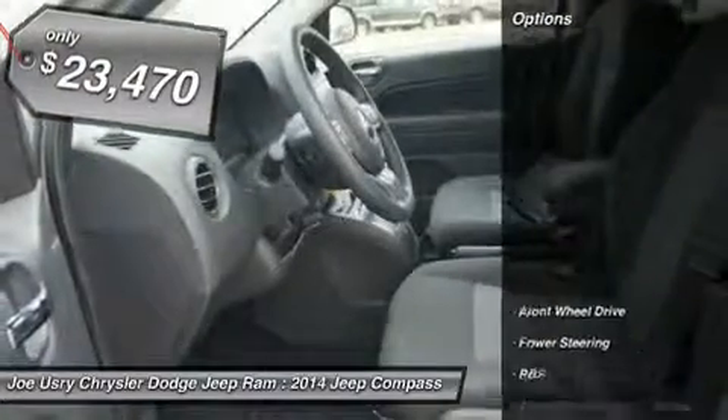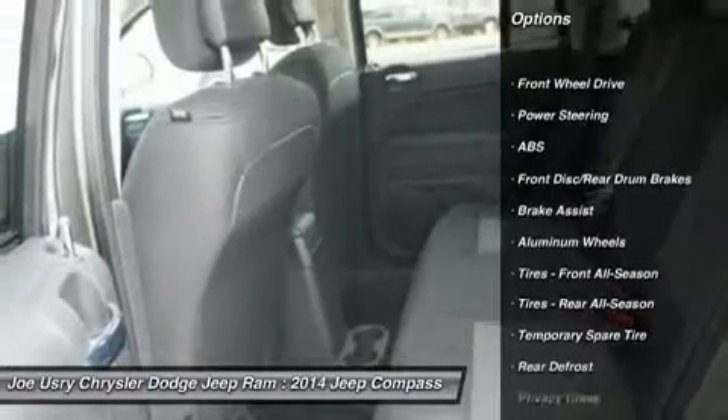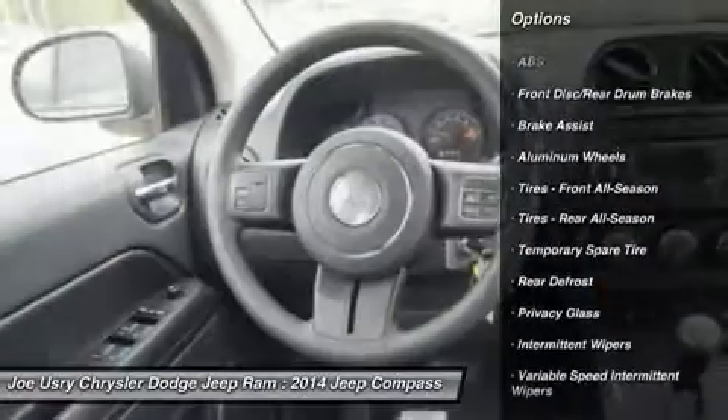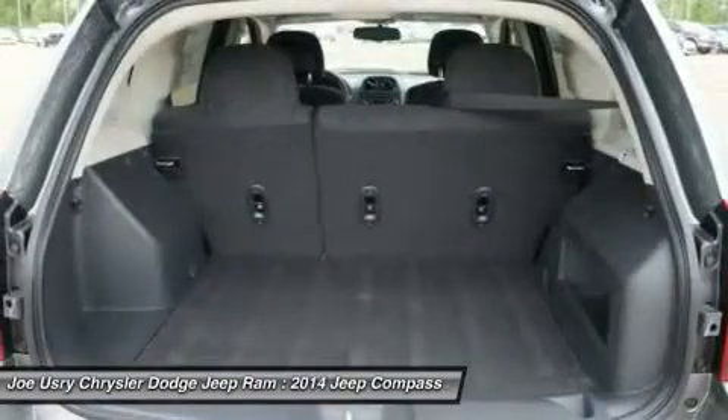Here are some of this vehicle's great options: stability control, anti-lock braking system, traction control, air conditioning, adjustable steering wheel, and power steering.